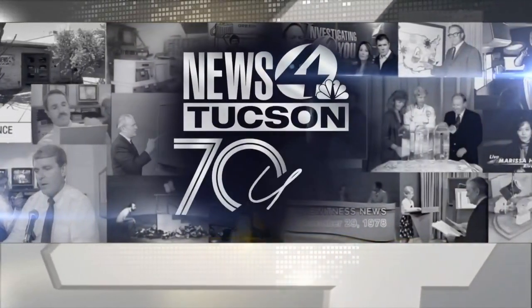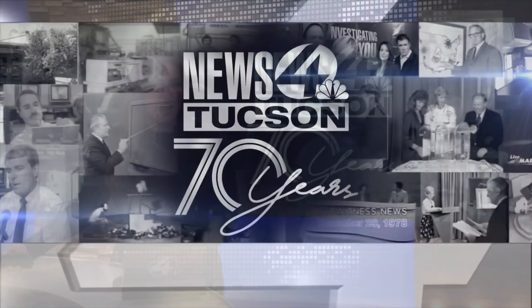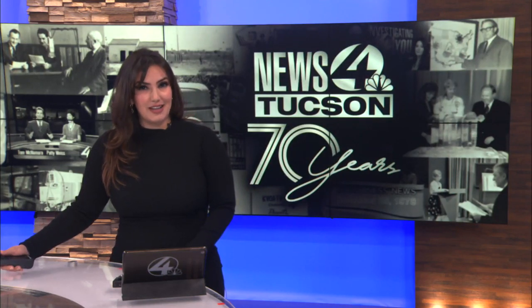As we continue our 70th anniversary celebration here at KBOA, we take a look back at some of the historic buildings in downtown Tucson that have also gone through some changes with a new look and a new purpose. News for Tucson's Saida Abbas takes a look.